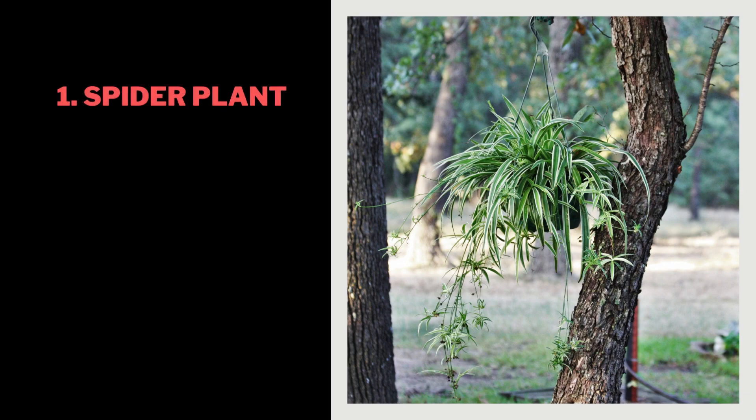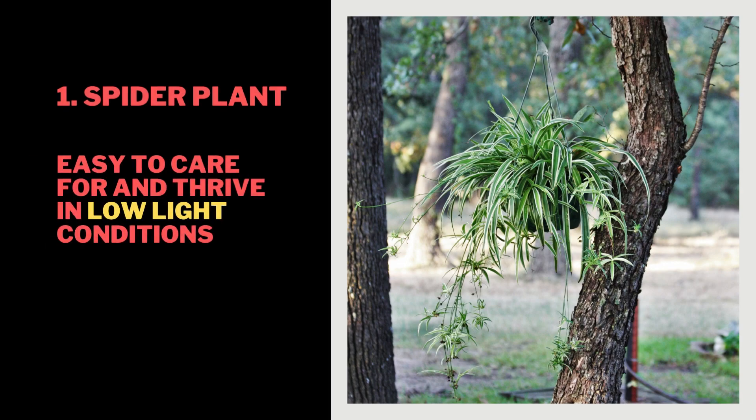1. Spider Plant. Easy to care for and can thrive in low-light conditions. Produces small white flowers and small plantlets that can be grown into new plants. Safe for pets, so it's a great option for pet owners.